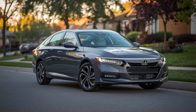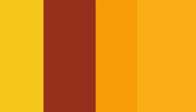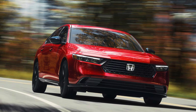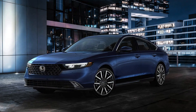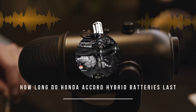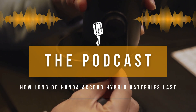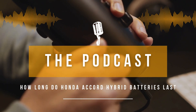One reason people choose hybrids is to reduce their carbon footprint, and the Accord hybrid's fuel efficiency is a major factor in reducing greenhouse gas emissions. Compared to a gas-powered car, you're driving with a much smaller environmental impact — it's a win for your wallet and for the planet. Honda also has battery recycling programs in place, so when your battery eventually reaches the end of its life, it can be recycled responsibly instead of ending up in a landfill.